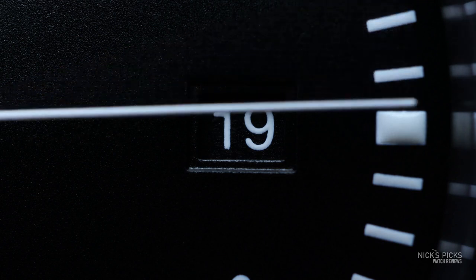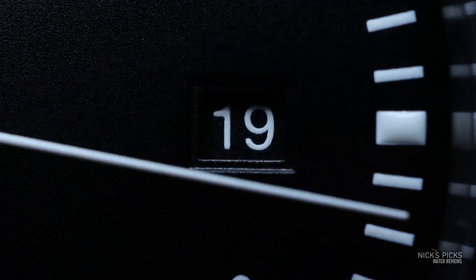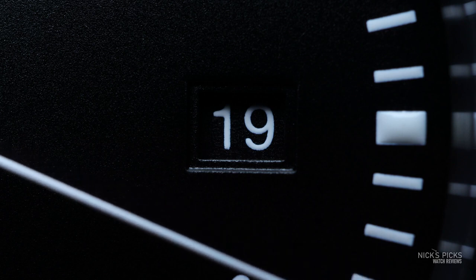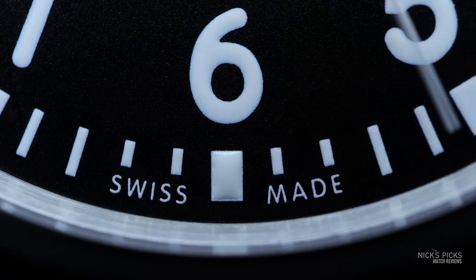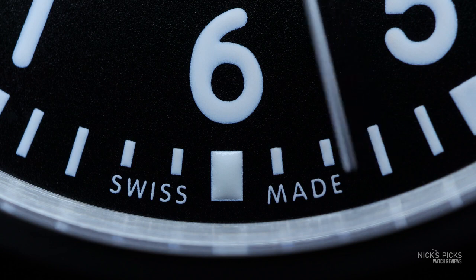The font looks correct. The date wheel is actually black, the same matte black as the dial, so it's seamless in there. I think it would look weird if they actually added a border around the date window in this one. It is just very well executed — the fonts are sharp, the lettering is crisp, the printing is perfect.